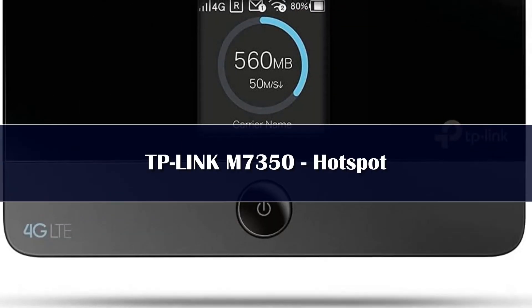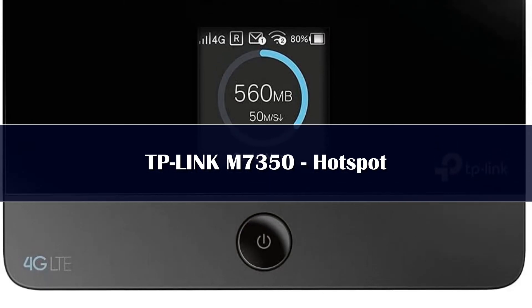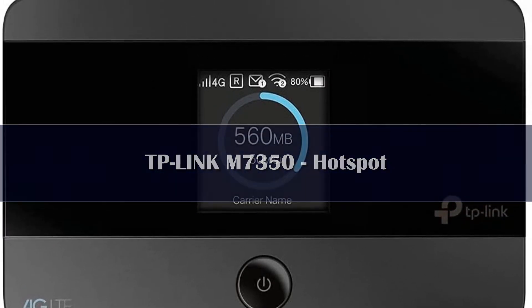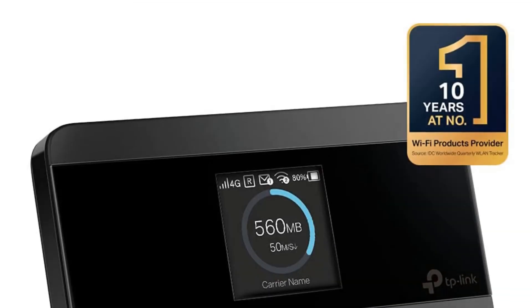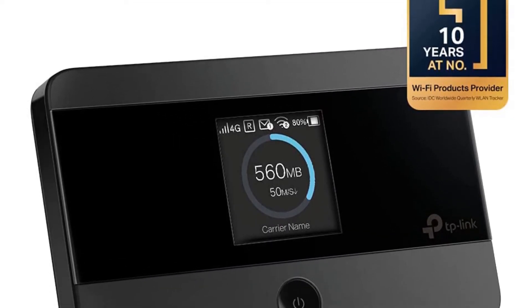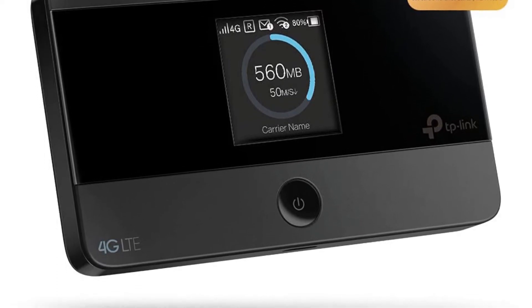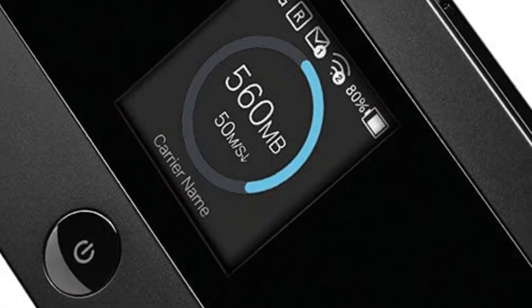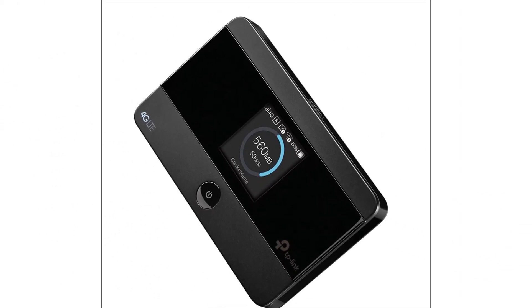The TP-Link M7350 is undoubtedly one of the best portable Wi-Fi hotspots you can buy at the moment. While it can reach 4G speeds if the local network permits it, it can also fall back to 3G or even 2G networks if required — very handy if you're traveling in remote regions where the infrastructure might not be what you're used to at home. Wi-Fi can be created for up to 10 devices, and there's 8 hours of battery life according to TP-Link.